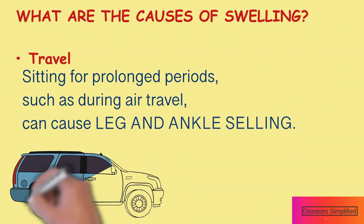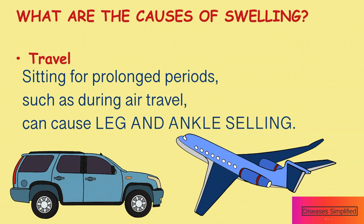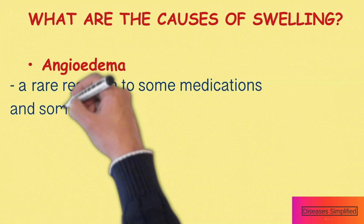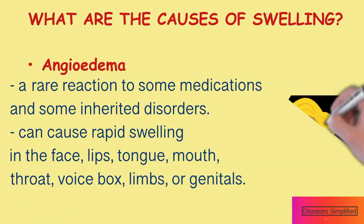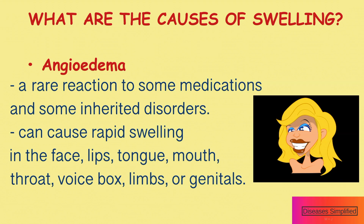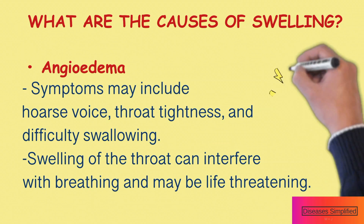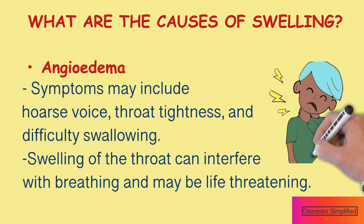Travel is another cause of edema. Sitting for prolonged periods such as during air travel can cause swelling in the lower legs. Angioedema is a reaction to some medications and some inherited disorders. These can cause rapid swelling in the face, lips, tongue, mouth, throat, voice box, limbs, or genitals. Symptoms may include hoarseness, throat tightness, and difficulty swallowing. Swelling of the throat can interfere with breathing and may be life-threatening.